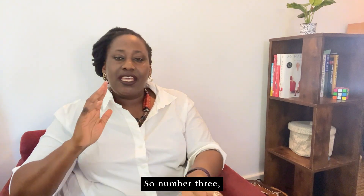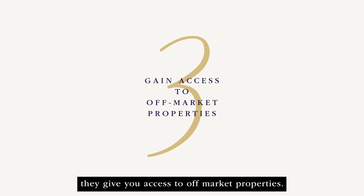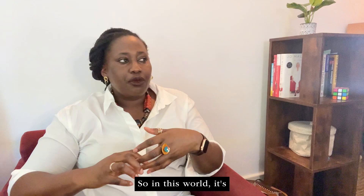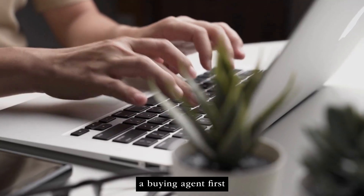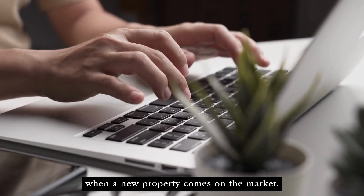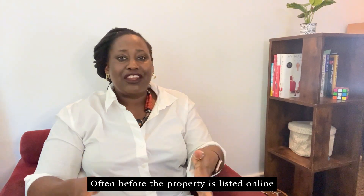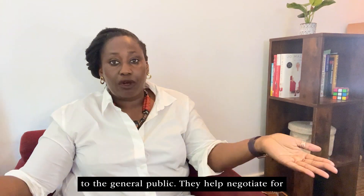Number three, they give you access to off-market properties. They can use their contacts to find properties including those off-market. In this world, it's common practice for estate agents to contact buying agents first when a new property comes on the market — often before the property is listed online, or even ever listed online — which means it's not available to the general public.